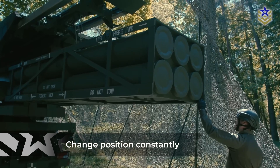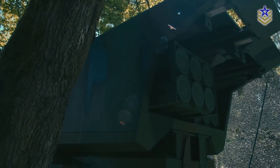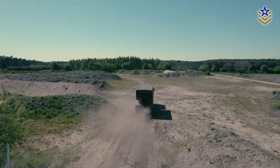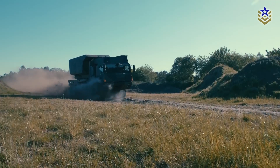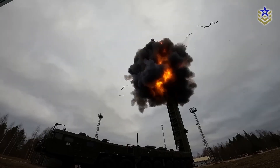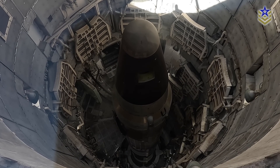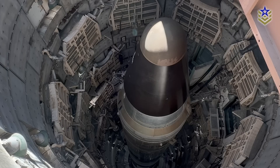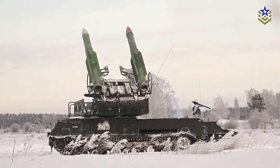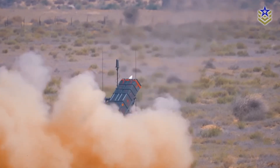Mobility also means flexibility. TELs don't require a permanent base or extensive infrastructure. They can use existing roads, highways, or unprepared terrain, depending on their design. For countries with limited strategic depth or vulnerable borders, this makes TELs an attractive option. And then there's cost — building and maintaining underground silos or bomber fleets is expensive. By comparison, truck-mounted missile systems can be manufactured, deployed, and dispersed more quickly and cheaply, especially for countries with developing militaries or constrained budgets.